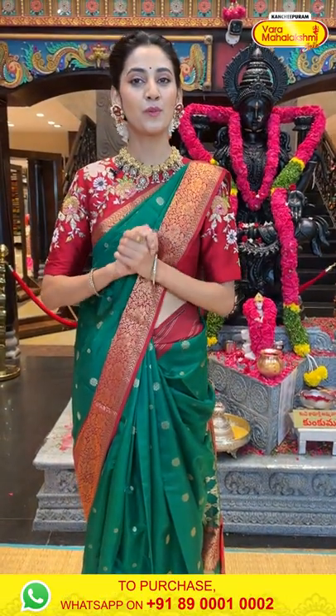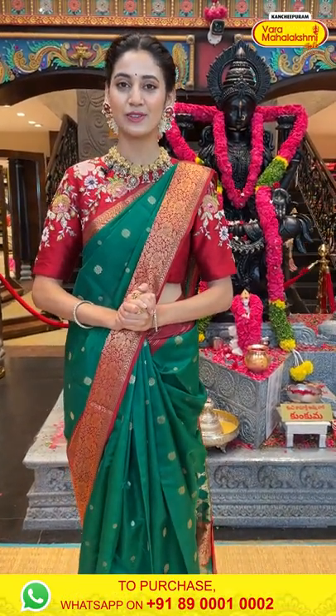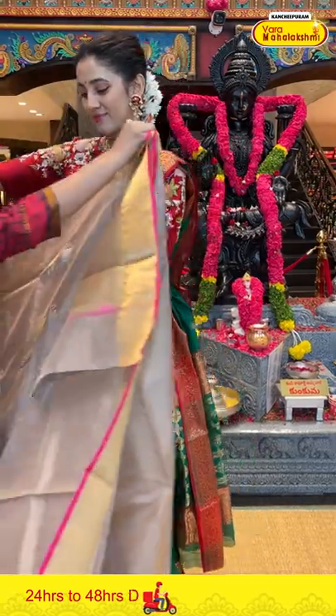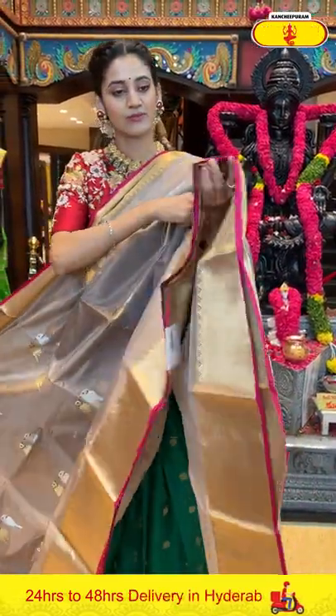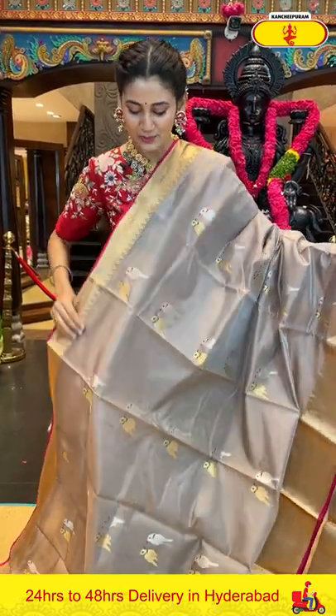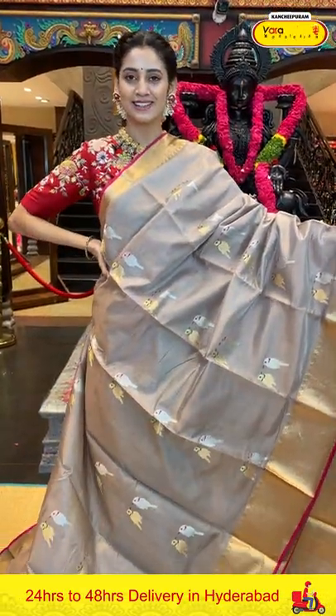Before I move to the next saree, let me tell you that we provide global courier service and the cash on delivery option is only available in Hyderabad. Here is the next one — a very beautiful beige color chanderi silk saree.